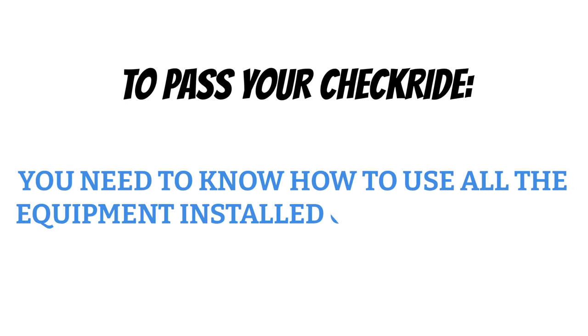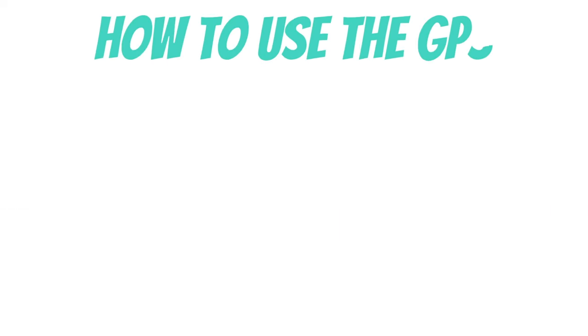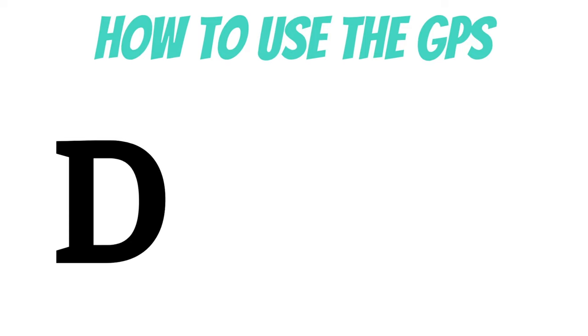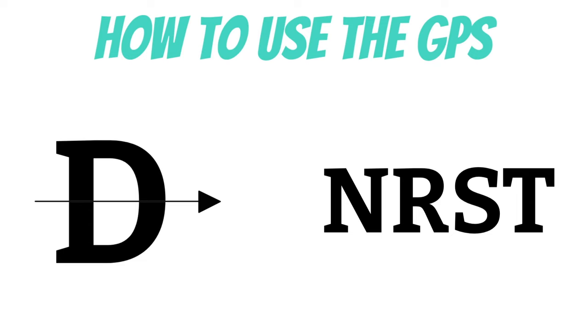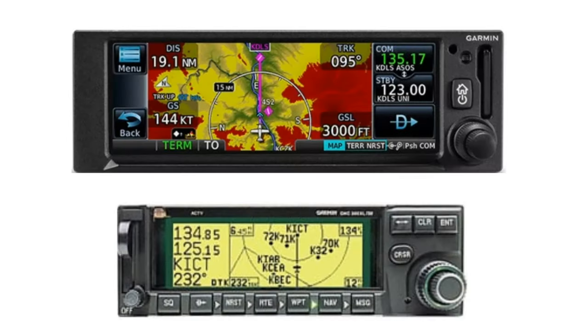To pass your checkride, you need to know how to use all the equipment installed on your airplane. So I'm going to go over the basics of how to use 99% of aviation GPSs out there. There are really only two buttons that a private pilot needs to know how to use. The first is called the direct-to button — this is the one that looks like a bow and arrow. The other one is the nearest button. These two buttons are available on almost every aviation GPS out there. To use the direct-to function, I use the mantra: direct, enter, enter.